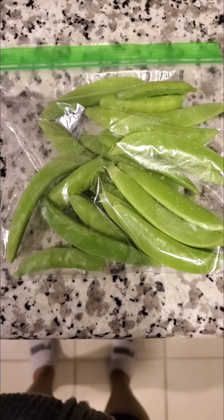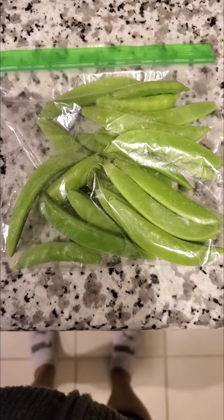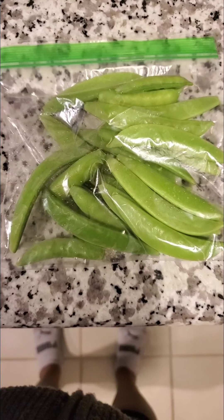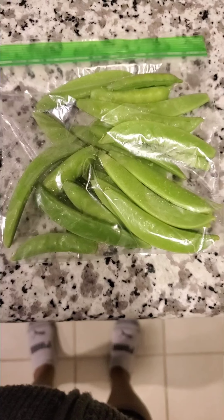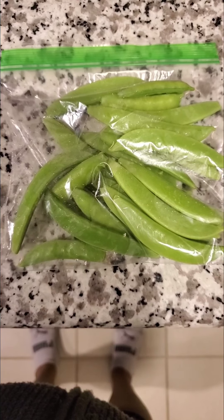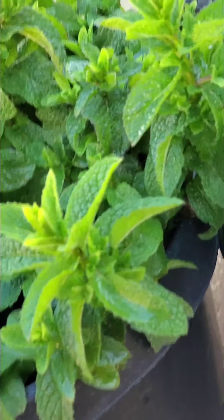This year I planted about eight sweet snap pea plants and only one survived, but so far this is what I've gotten off the plant — so you know what, I'm doing good and very happy.